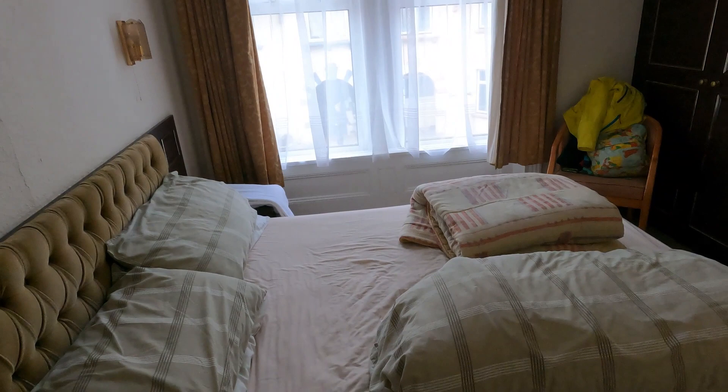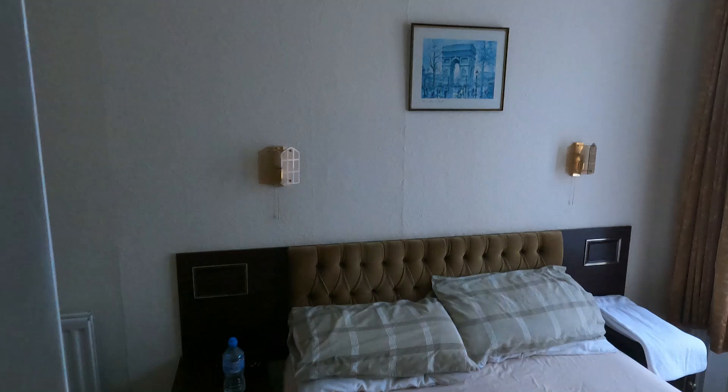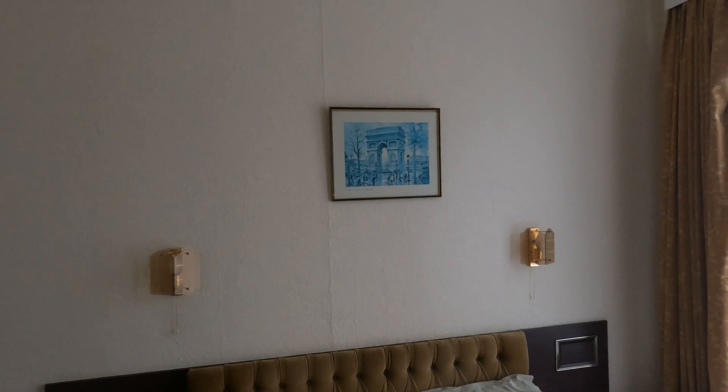Good morning everyone, here from St Helia in Jersey, one of the Channel Islands. I just want to show you where I'm staying. This is my hotel room, 41 pounds a night. You can see I've got my own kettle and tea and coffees, a wash basin and a mirror. In here I've got a shower and the loo, and a nice picture of the Arc de Triomphe in Paris.